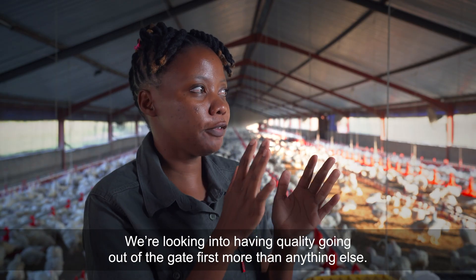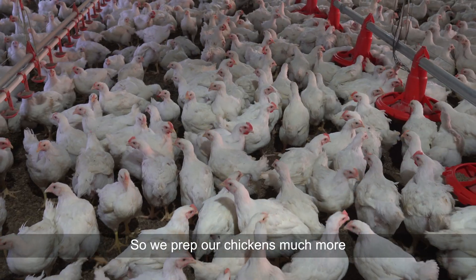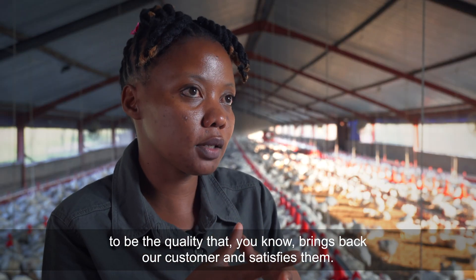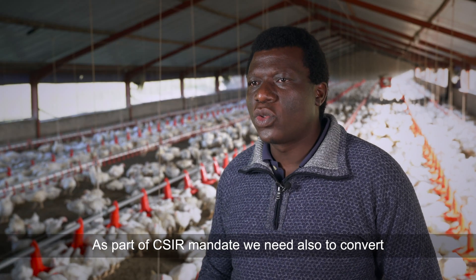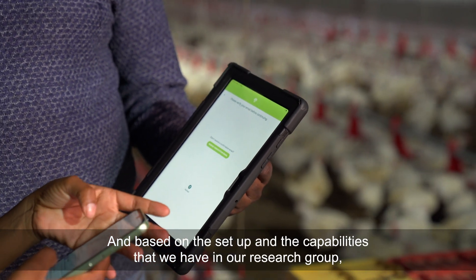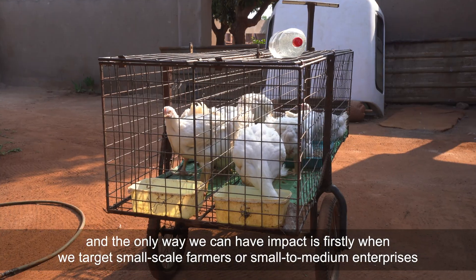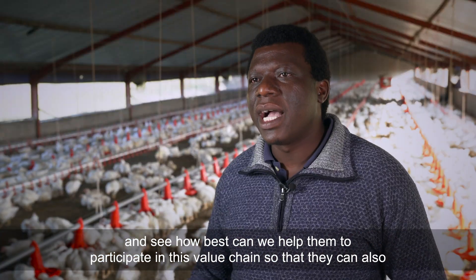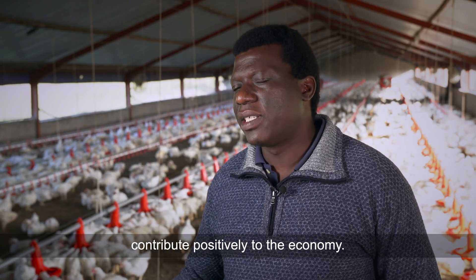We're looking into having quality going out of the gate first, more than anything else, so we prepare our chickens to be the quality that brings back our customers and satisfies them. As part of CSIR's mandate, we need to convert tech innovation to touch people's lives. Based on our setup as logistics and supply chain experts, we look at how best we can help small-scale farmers and small to medium enterprises participate in the value chain so they can contribute positively to the economy.